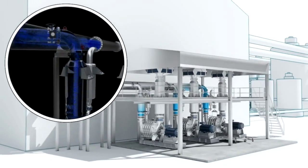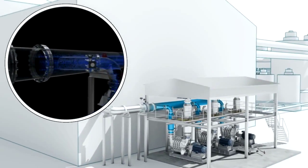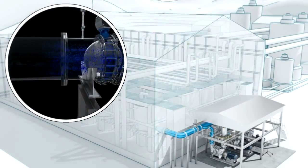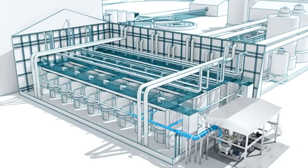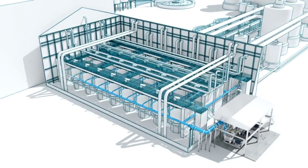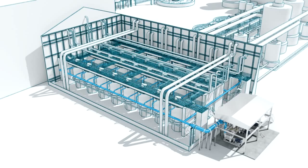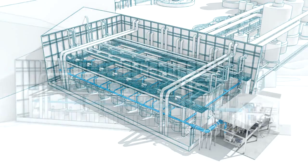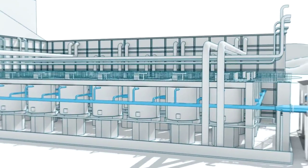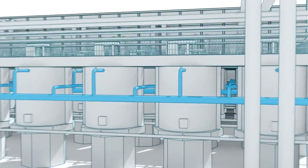Compared to other blower technologies, CI multi-stage blowers deliver oil-free air without pulsation, which guarantees a constant flow and pressure along the process. Blowers in parallel operation through a manifold feed specifically each flotation cell with the required air volume and pressure.